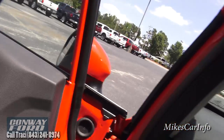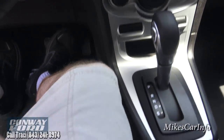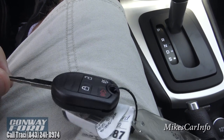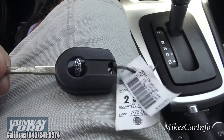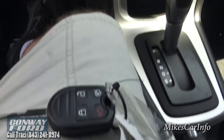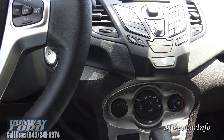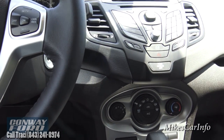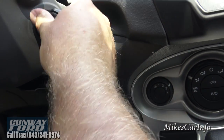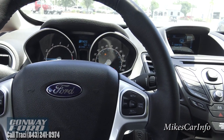Here's the key — you can see there's a lock and unlock button and you have the ability to push a button and open the trunk, which is pretty cool. Let's shut the door and see how quiet it is inside. Not too bad. Let's go ahead and put the key in and start it up. Got the air conditioner going.